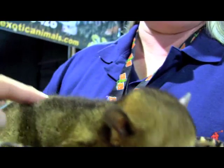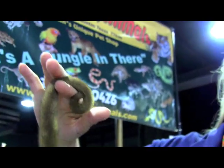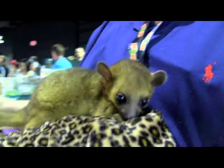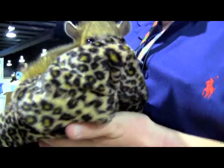They have a prehensile tail — I don't know if you can see that — they actually will grab on with their tail and hang on, like on a tree branch. They make excellent pets, and we breed them and we sell them.